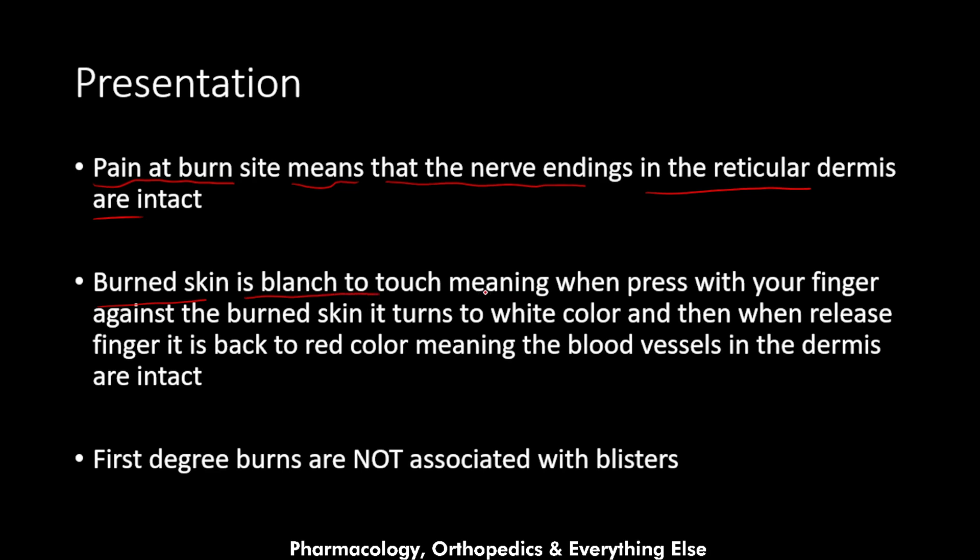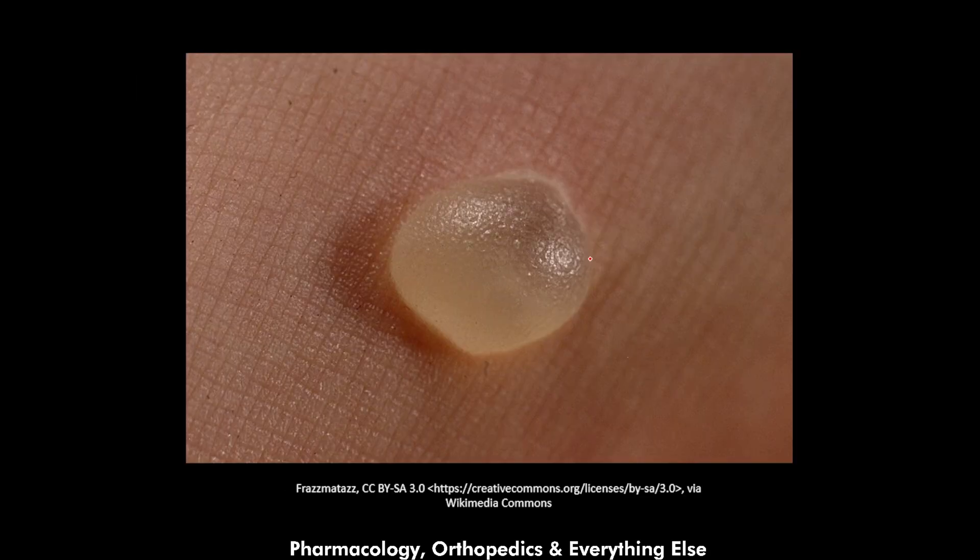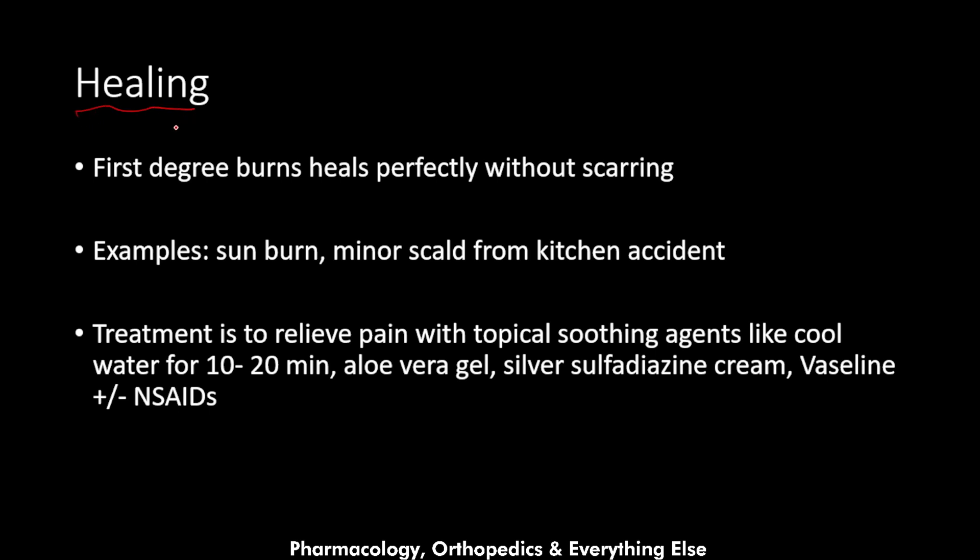The burned skin is blanched to touch — meaning when you press with your finger against the burned skin it turns white, and when you release your finger it goes back to red — indicating the blood vessels in the dermis are intact. First degree burns are not associated with blisters. A blister is a pocket of skin containing fluid, blood, lymph, or any type of fluid, and it forms in second degree burns. When you see a blister, it means the burn is not a first degree burn.